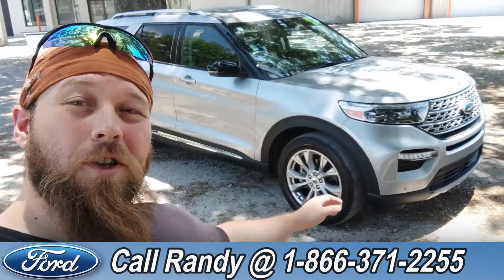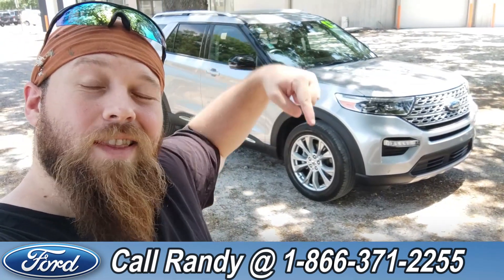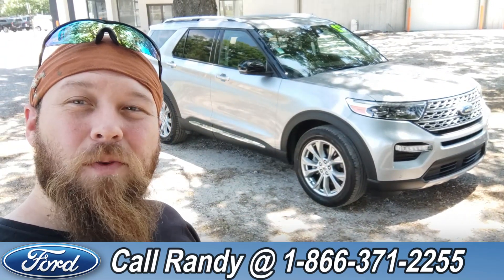Now, if you'd like more information on this Explorer, you can check it out online at SantaFeFord.com or you can give us a call at the number below: 1-866-371-2255. My name is Anthony — have a wonderful day.